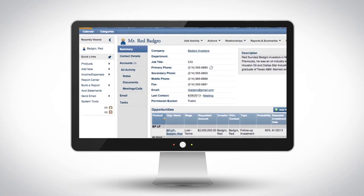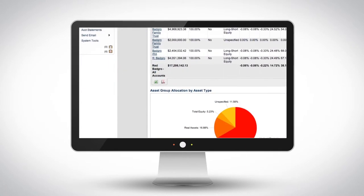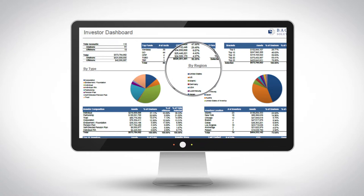With Backstop, now you can have everything for investor relationship management, for multi-manager portfolio management, for document management, and more — all centrally stored and accessible from the cloud.